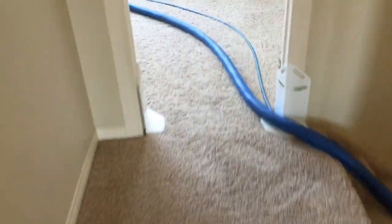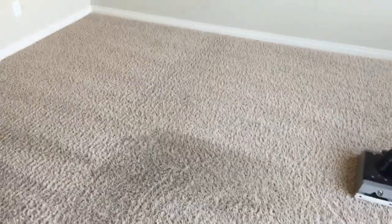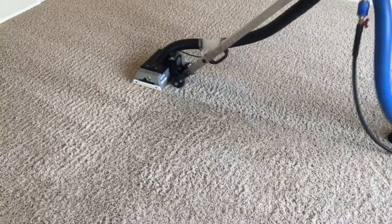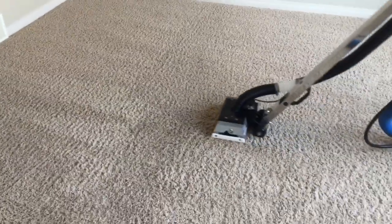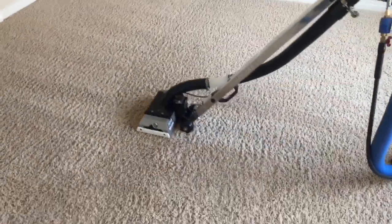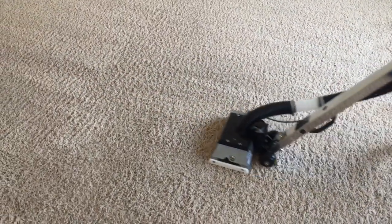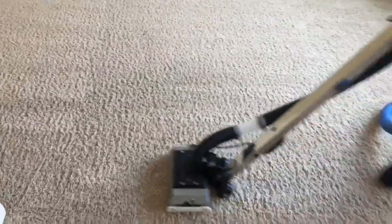In this hallway we're working on the last room upstairs — this master bedroom. Everything is coming out very well.